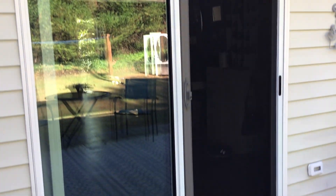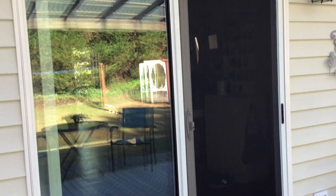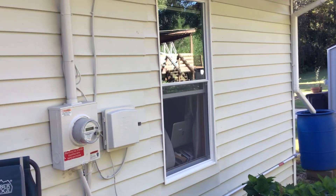Our next project was putting in new sliding patio doors, which is great because they slide so easy. We're still getting adjusted to them. Then the next one was putting in a new door in our bathroom.